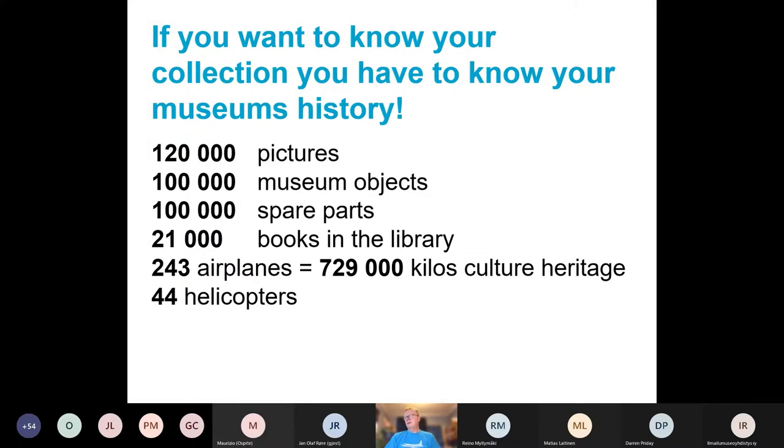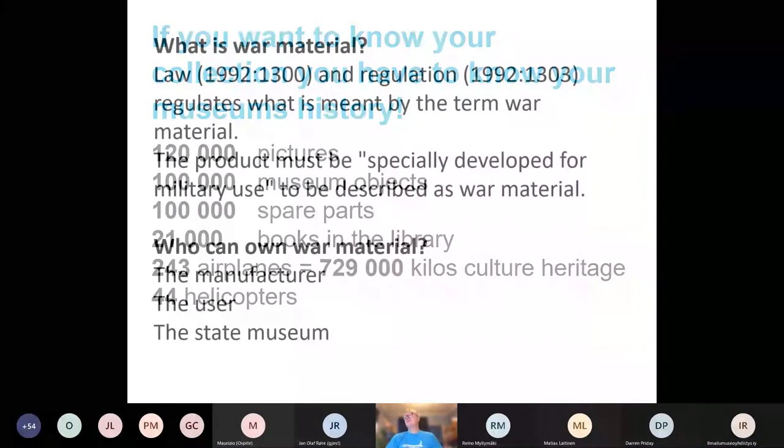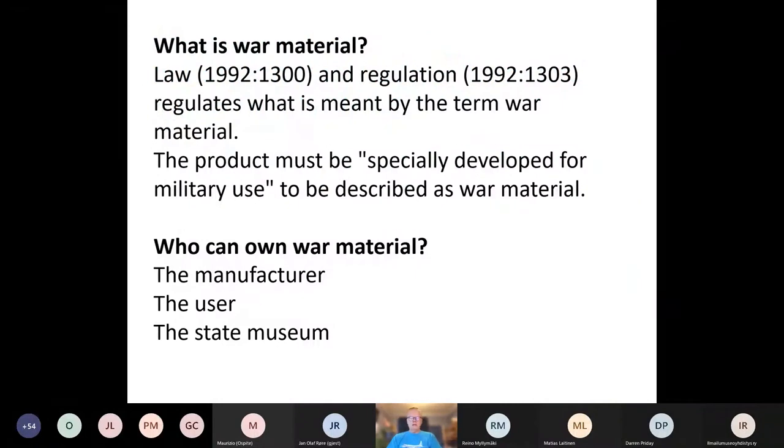Now I move on to our collections. If you want to know your collections, you have to know your museum history, and I will talk about both at the same time. We have quite a big collection: photos, museum objects, spare parts, books, a library and archive, and also 243 airplanes. It's a reasonable question — why do we have 243 airplanes and 44 helicopters? The answer is pretty simple: it's about laws and regulations.